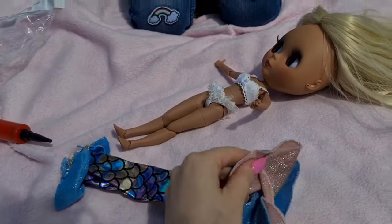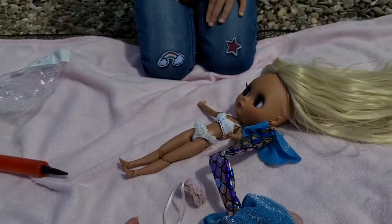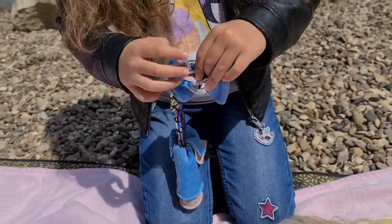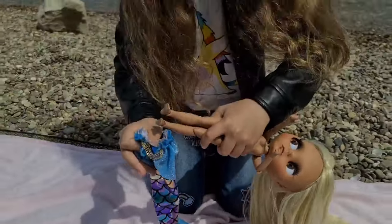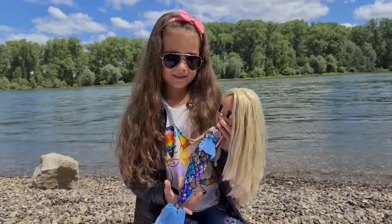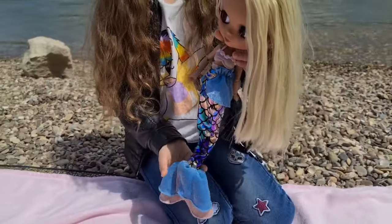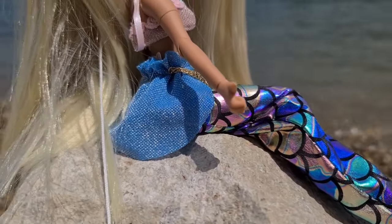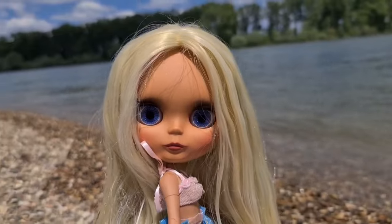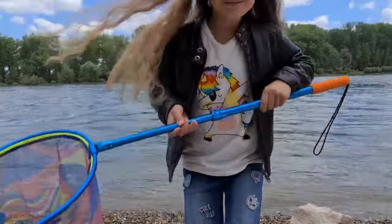Look at the mermaid outfit — that's so pretty! We also have a top for her. This is so beautiful — look at the mermaid outfit! That's so cute.